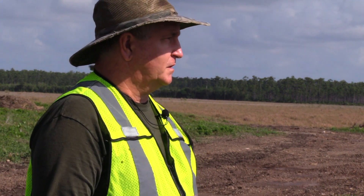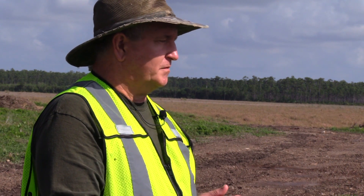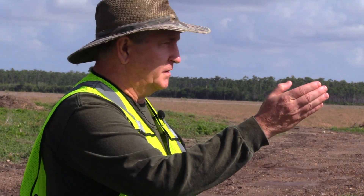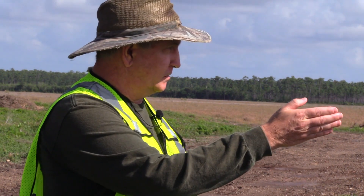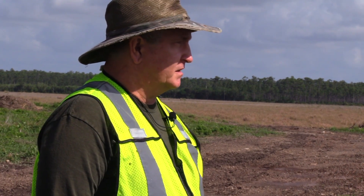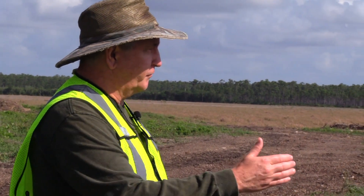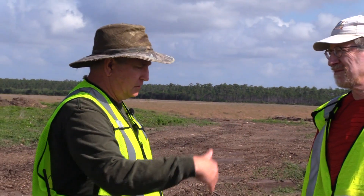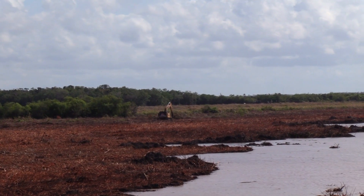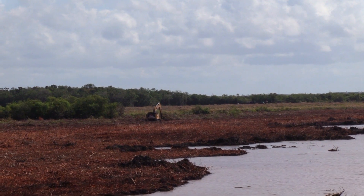They tried mowing, they tried burning, and none of those techniques prevented the Brazilian pepper from dominating the site. And it was only somewhat by accident that they stumbled upon the technique that you see behind you here — which is ultimately to remove all of the farm soil from the limestone bedrock and bring it up here.